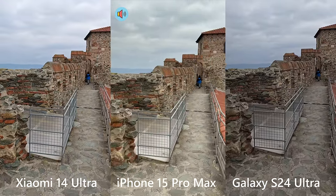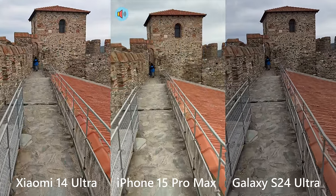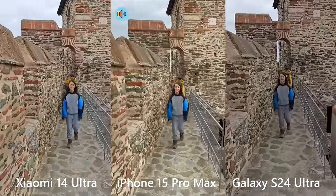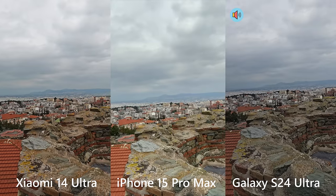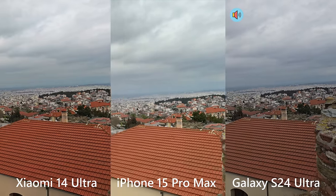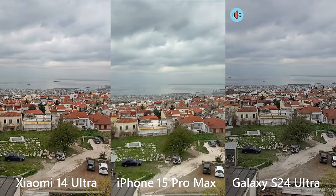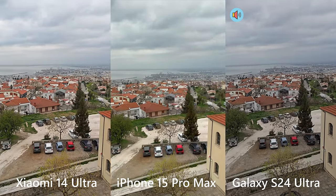Now let's do a stabilization test — I'm going to run towards the fence and see how the phone behaves. Very, very nice. Giving you one more spin of the beautiful Thessaloniki. If you enjoy videos like this, you're more than welcome to subscribe to the channel.